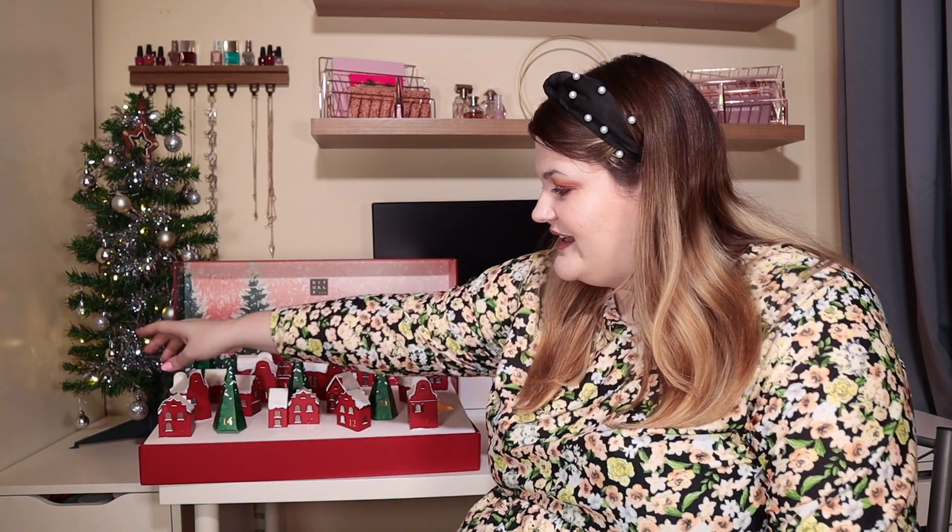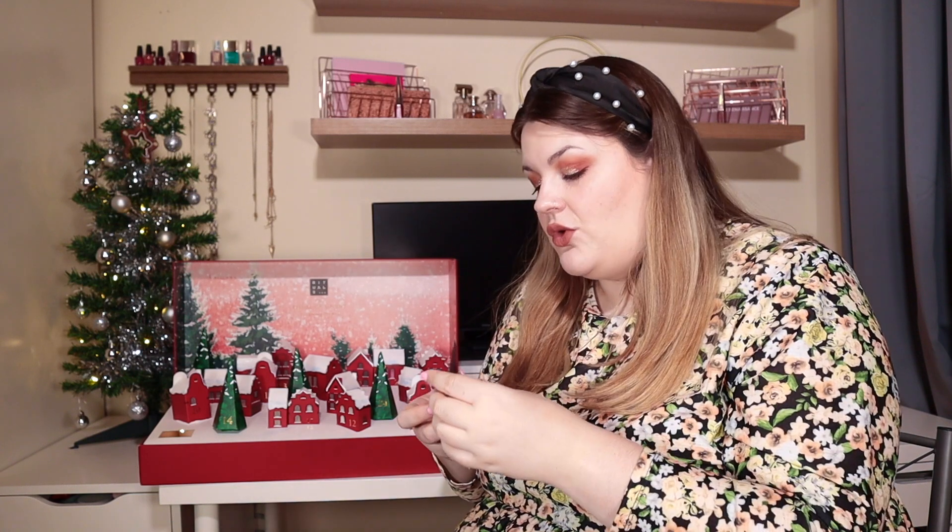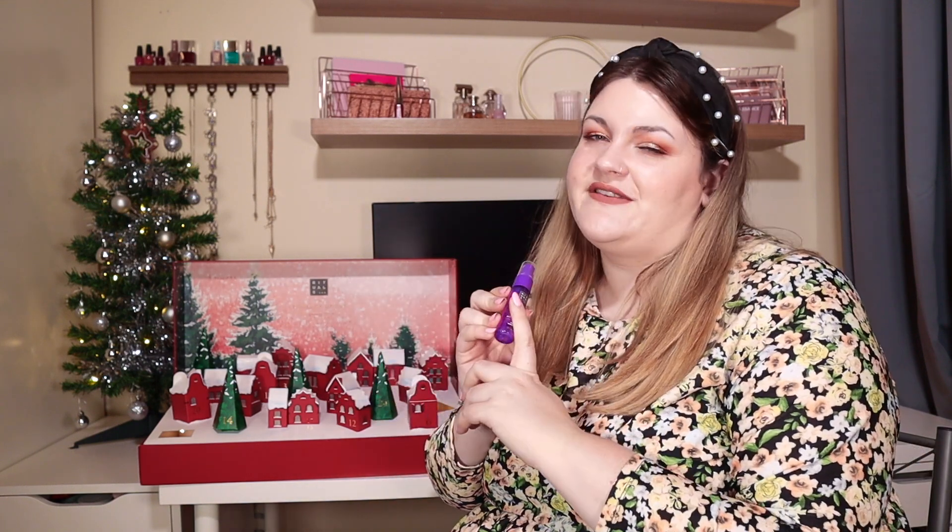Door number three: we have got the Rituals of Holly, White Lily and Peach Blossom — a Happying Body Mist. I'm obsessed with the packaging. Oh, I love that — it's the peach! I love fruity smells, especially citrus. That is gorgeous. This will be really good if you're going on a night out and don't want to take a big spray with you — just pop this in your little clutch to refresh yourself. Absolutely gorgeous.